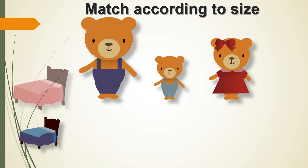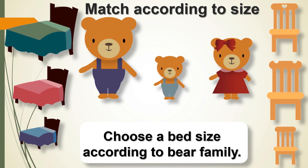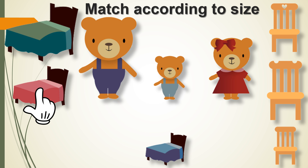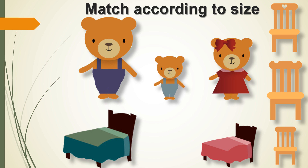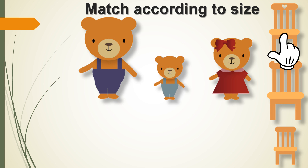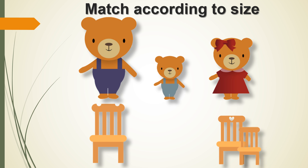Match according to size. Look! This is the happy bear family. Choose the best size according to the bear family. The big bed is for the baby bear. The bigger bed is for mummy bear. The bigger chair is for mummy bear. And here is the smallest chair for the baby bear.